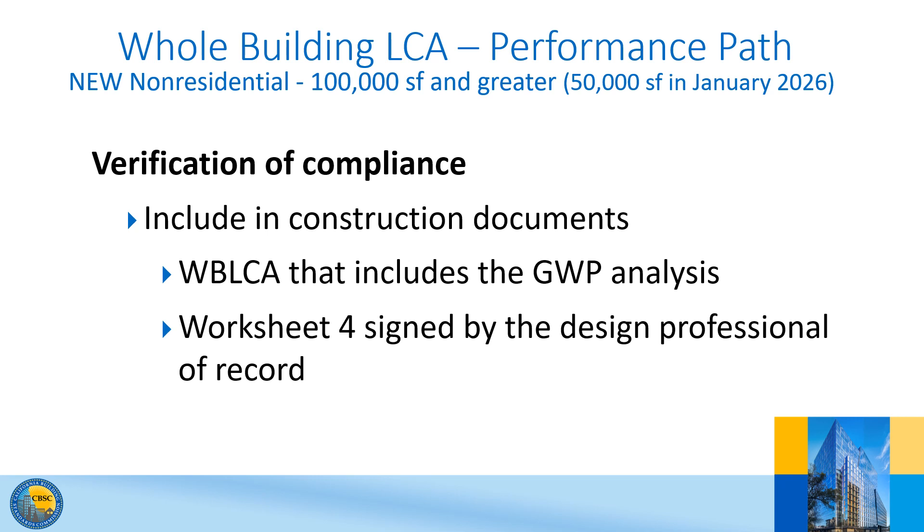Including the GWP analysis in the project documents will also allow building owners to review the environmental impacts of their project material choices, leading to greater awareness of embodied carbon impacts throughout the design and construction industry. The enforcing agency may require inspection and inspection reports during and at completion of construction to demonstrate conformance. The worksheet is provided in Chapter 8.